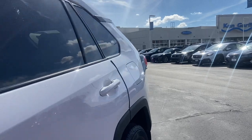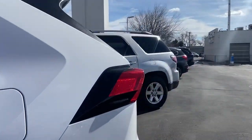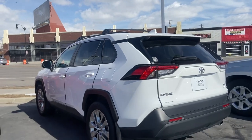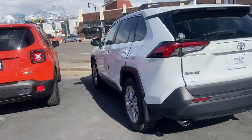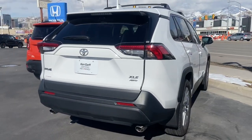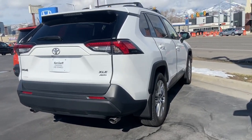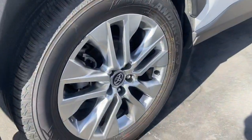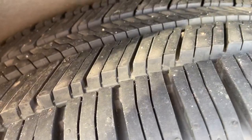The car has a beautiful white exterior, it is all-wheel drive of course, dual exhaust, nice wheels and tires — got a ton of tread.